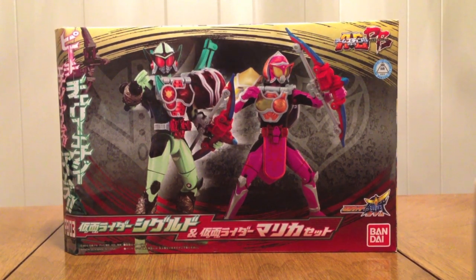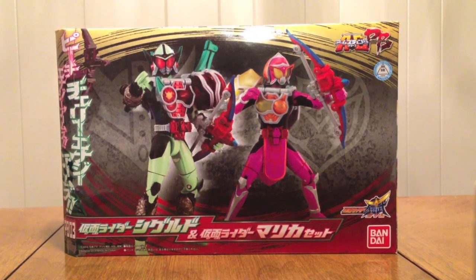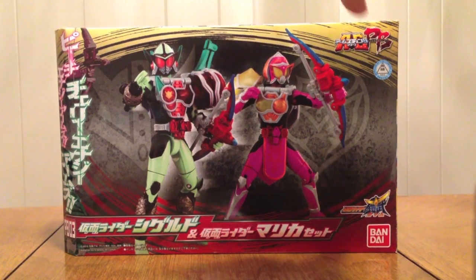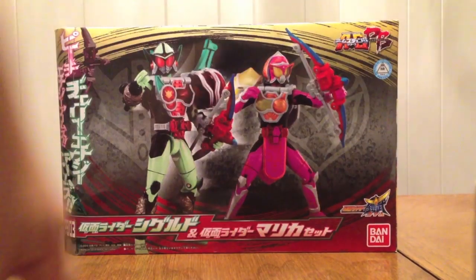The first set was Bujin Gaim, the second was Bravo, and the third is the final two Energy Riders Sigurd and Marika — Cherry and Peach. Up here is the AC PB logo, PB for Premium Bandai, and the Gaim show logo down here.